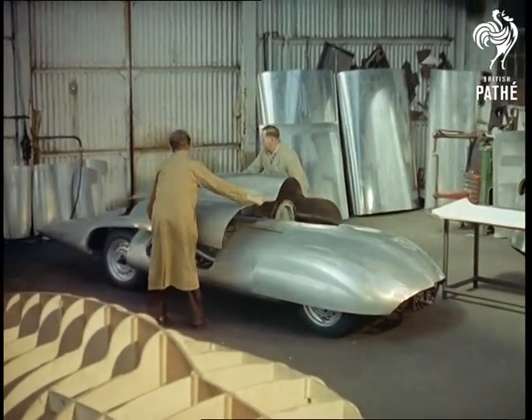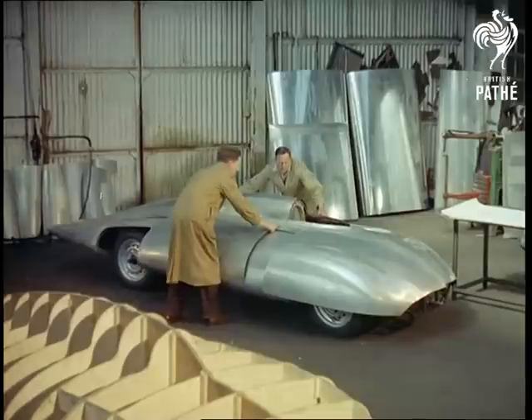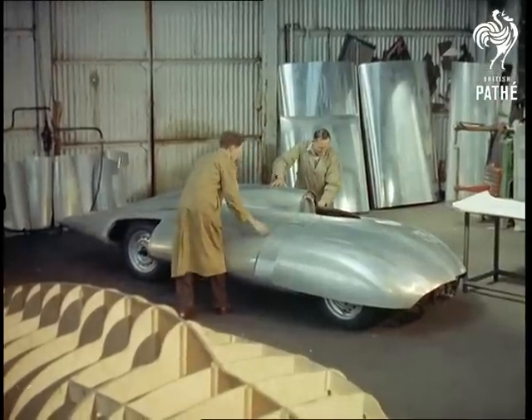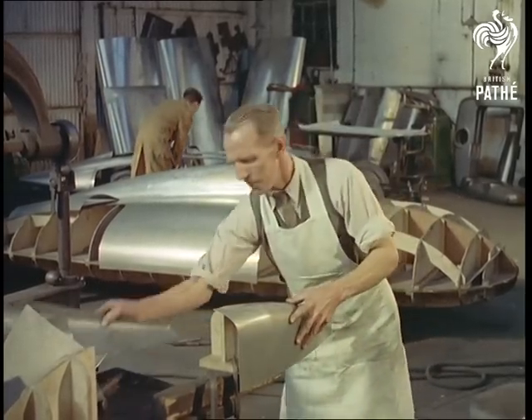The aim of the designers at this works in Abingdon on the River Thames is to produce the fastest one and a half litre car in the world. And once their almost revolutionary design has passed its tests in the model stage, they start to assemble the real thing.